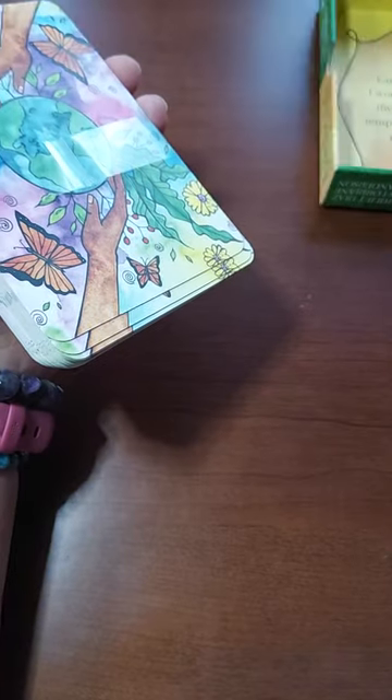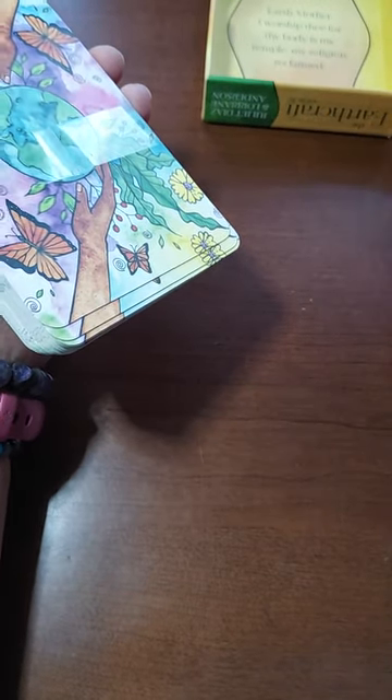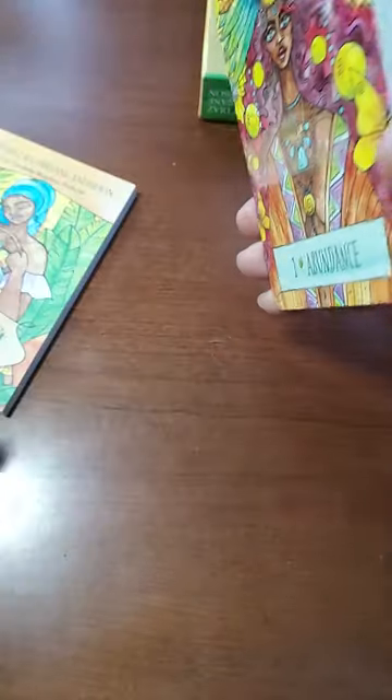And that's the back of it. It's got little spirals on it. I love spirals — one of my favorite things.